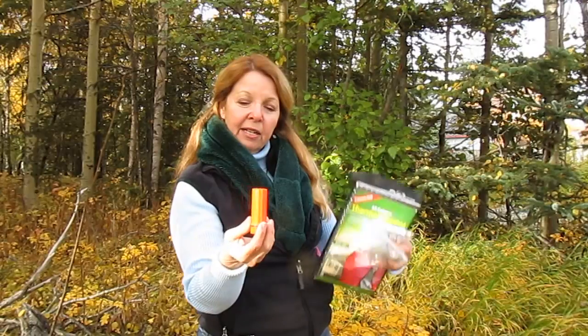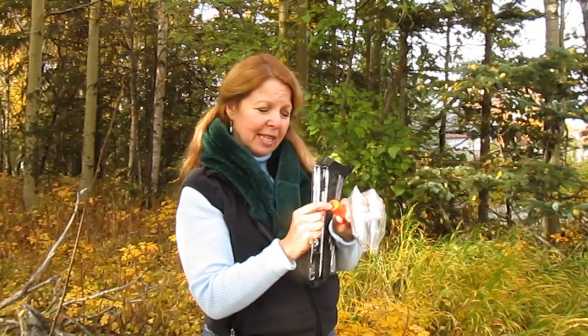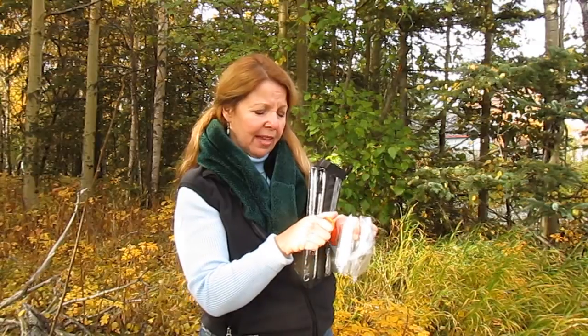I keep some waterproof matches in here, and truth be told, these little things on the bottom never work. I have never had luck with these — I've tried them, I can't use them for any kind of fire starter, so don't count on that.